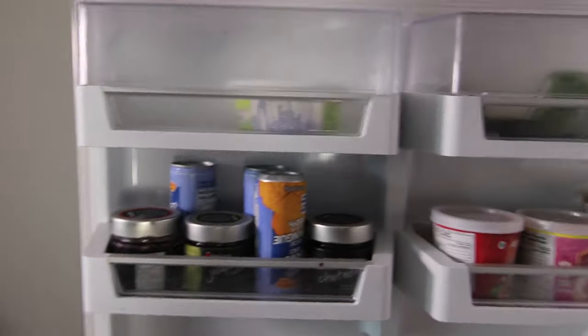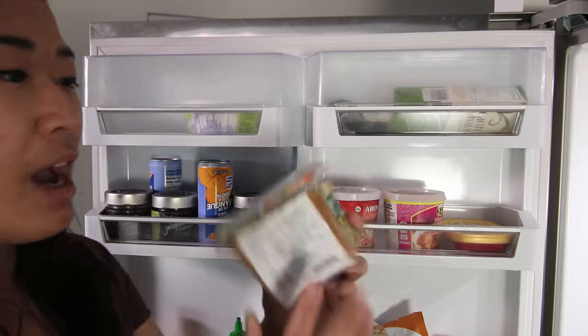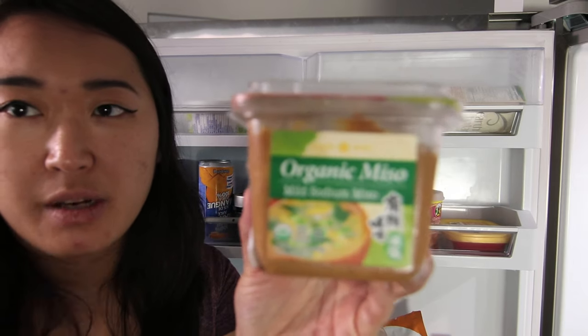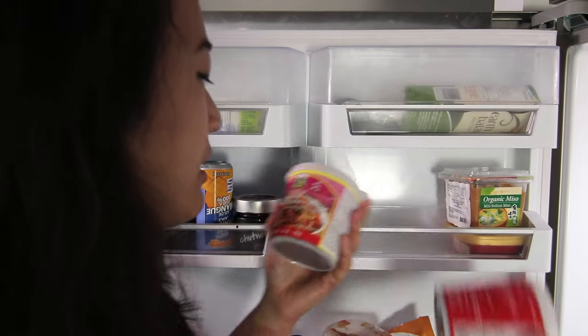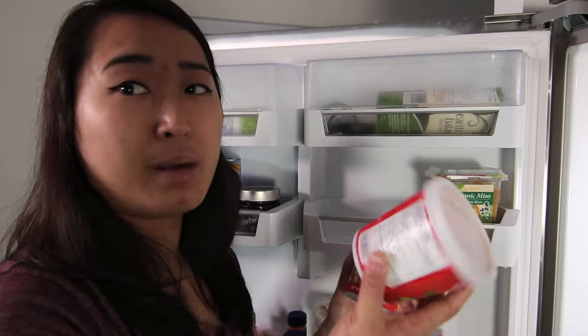Let's start with the door stuff. I have some miso paste — you guys have seen me use this before, it's just white miso paste, I like to use the mild sodium one. And then I have gochujang and two different kinds of curry paste: Penang curry paste and red curry paste.